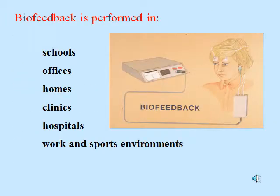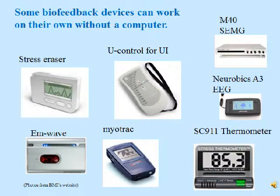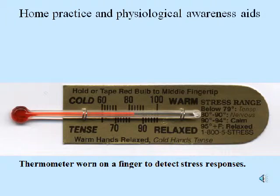Biofeedback is performed in schools, offices, homes, clinics, hospitals, work and sports environments, and lots of other places. These biofeedback units are designed so that they can stand alone — they don't necessarily need a computer to show the biofeedback display. Biofeedback devices don't have to be electronic and they don't have to be expensive or complicated. For example, this is a thermometer worn on a finger to detect stress responses. It's used for home practice and as a physiological awareness aid.